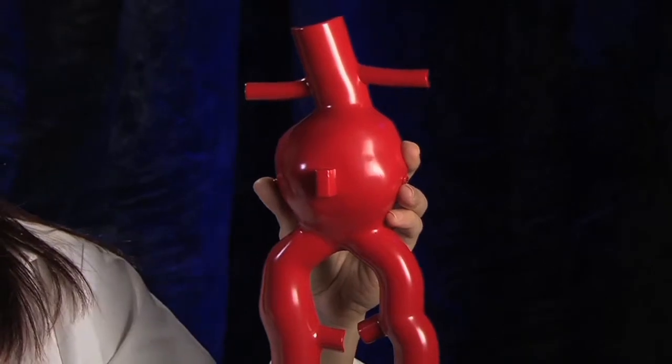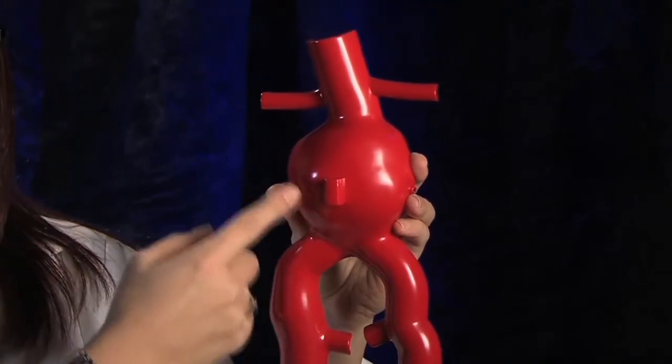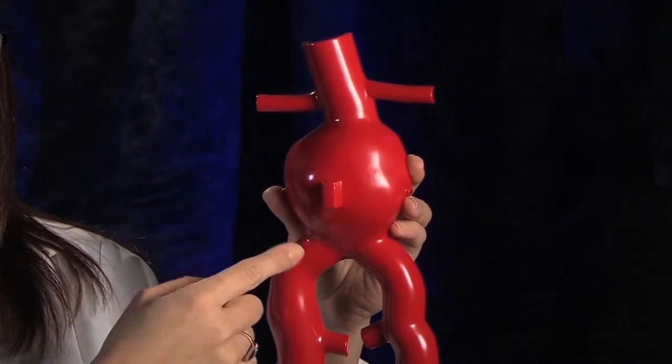This is a model depiction of what an abdominal aortic aneurysm would look like. This is where the blood would flow into the aorta. These would be the renal arteries right here, and here is the bulging of the aorta in the infrarenal position, beneath the renals before the iliac arteries.